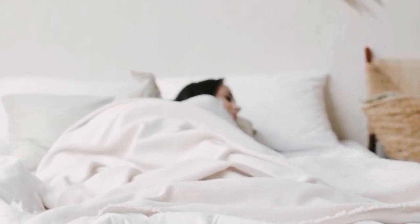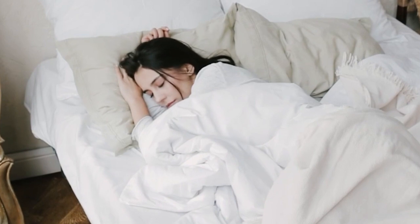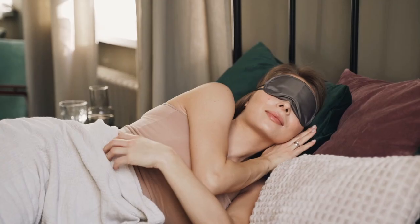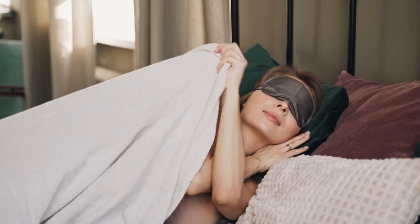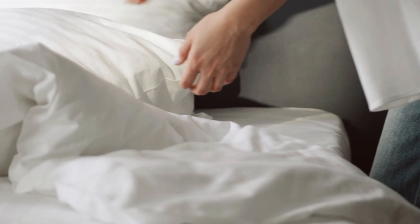A timeless and classic staple in many homes, the best cotton sheets are soft, durable, and lightweight. They're sold in a variety of thread counts, weaves, and colors suiting any bedroom. While bed sheets produced with 100% cotton face some more modern competition, they're still a significant player in the bed sheet market.